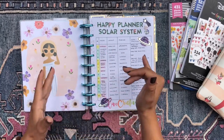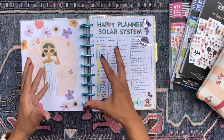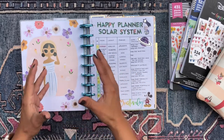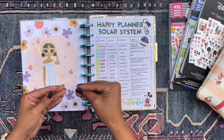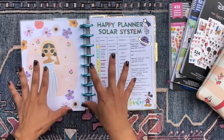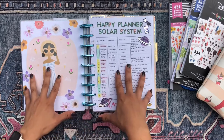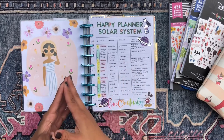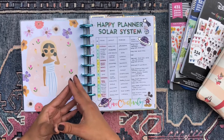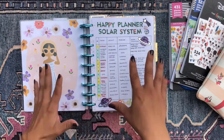Especially as we approach the end of the year and a couple of my planners are going to end at the end of the year, it's about time I start thinking ahead and deciding what I want my happy planner solar system setup to look like in the coming year — which we only have a couple of months left in the year, which is so scary and shocking.